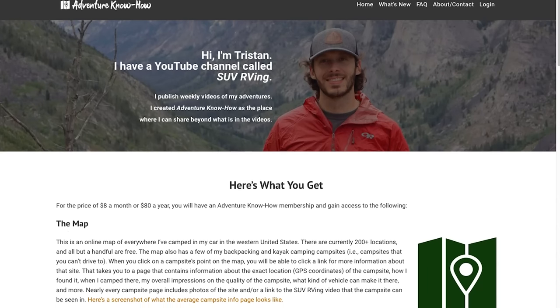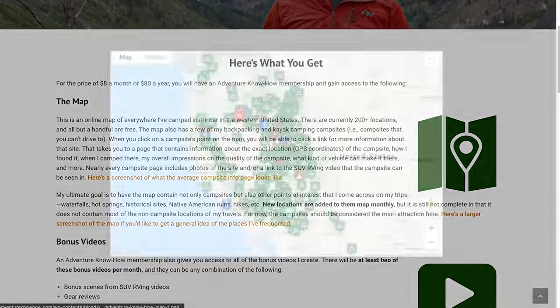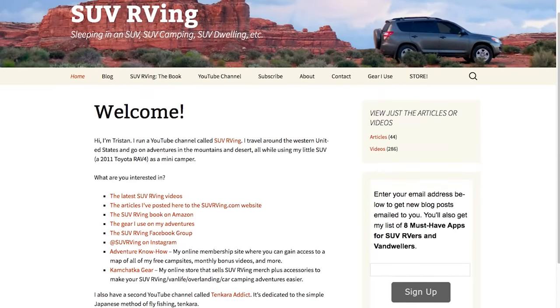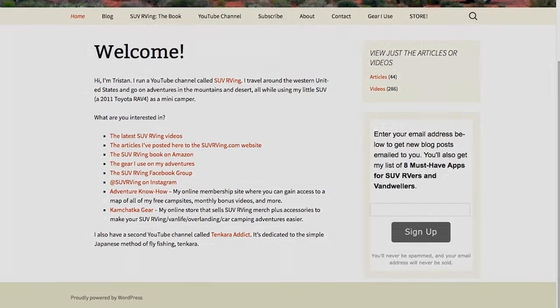Be sure to check out Adventure Know How, my new site where you can gain access to a map of all of my free camp sites plus monthly bonus videos that you won't find anywhere else. Learn more at AdventureKnowHow.com. And for links to everything else SUV RVing related, visit suvrving.com — links to these sites and more will be in the video description.